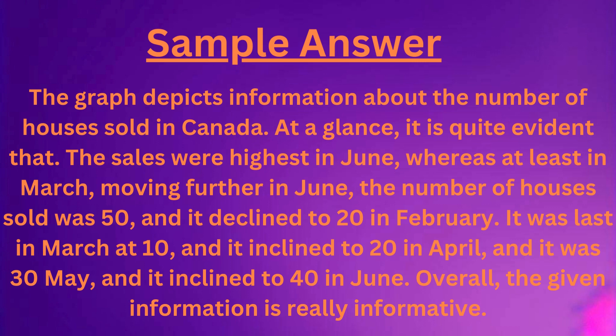It was least in March at 10, and it inclined to 20 in April, and it was 30 in May, and it inclined to 40 in June.